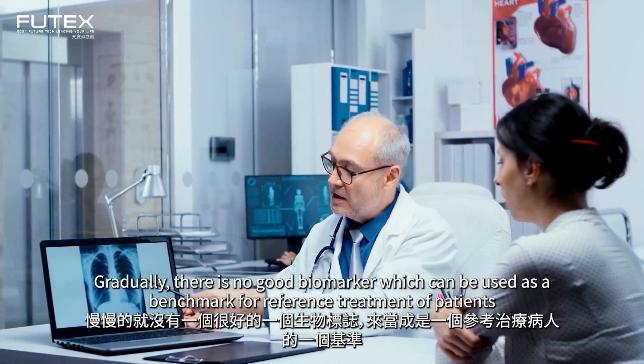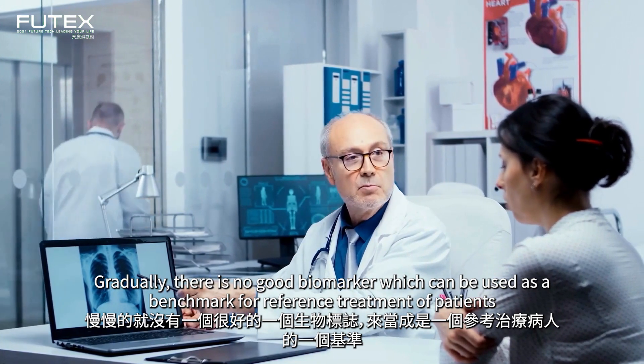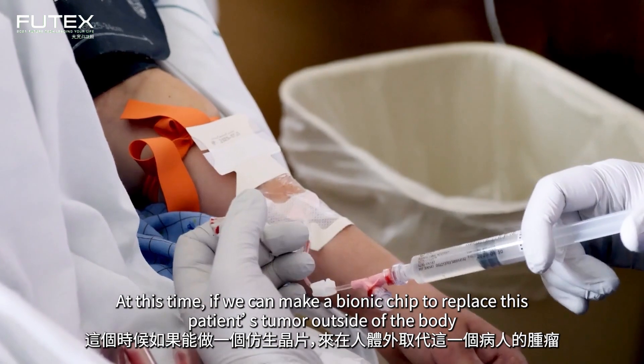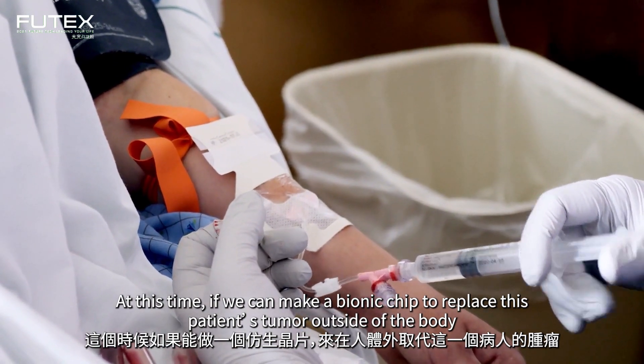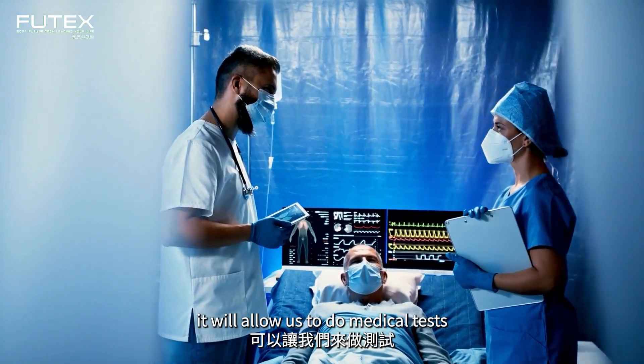Gradually, there is no good biomarker which can be used as a benchmark for reference treatment of patients. At this time, if we make a bionic chip to replace this patient's tumor outside of the body, it will allow us to do medical tests.